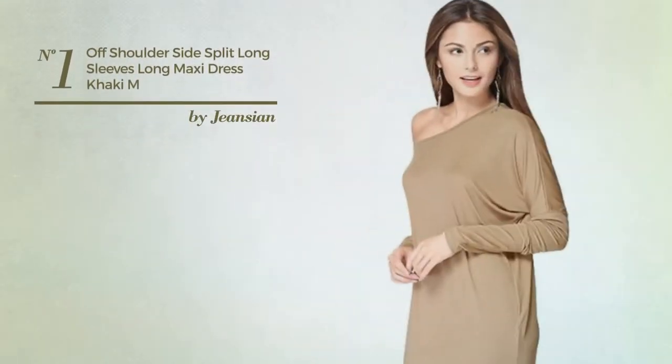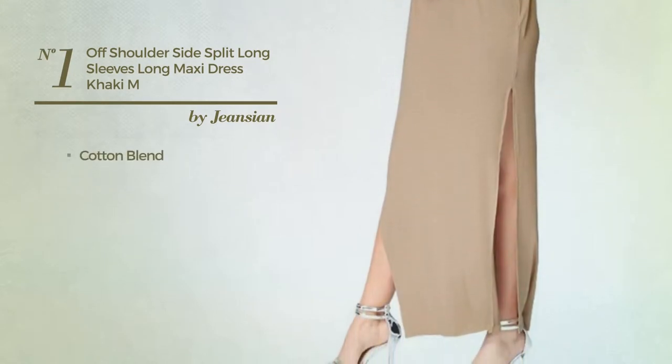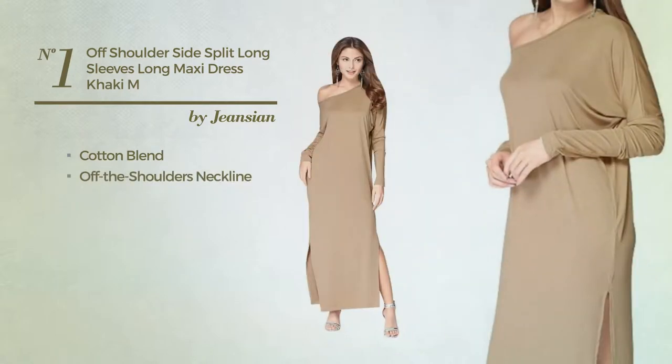Number 1: An all-standing maxi length dress produced with quick-drying cotton blend. This dress includes an off-the-shoulders neckline, long sleeves, and long hemline. Available in 4 colors.